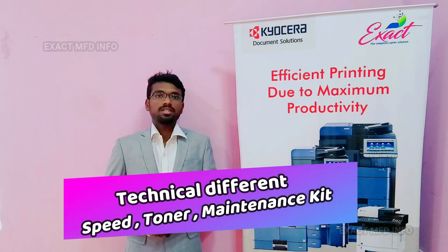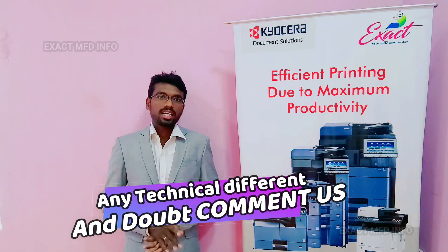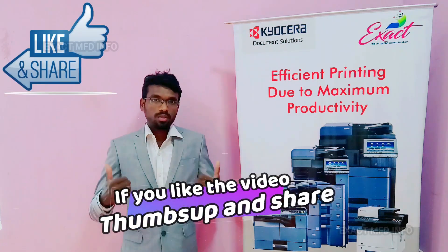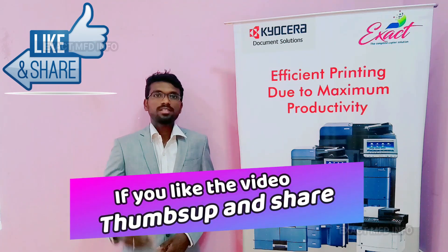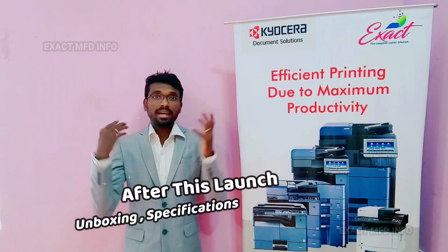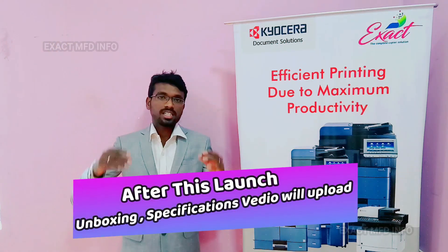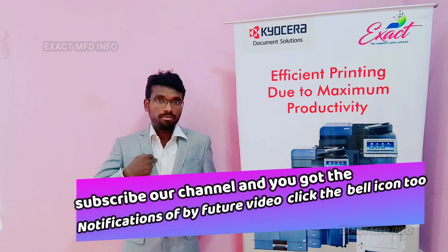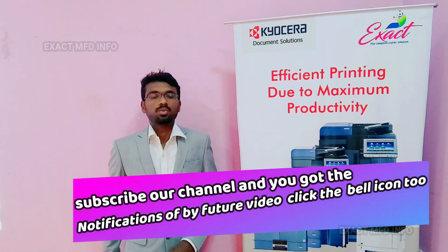These are all the differences between the two machines I observed. If you have seen any technical difference or have any doubts, you can comment. If you like this video, thumbs up and share with your friends. After this launch we are going to give you a big offer. I will make a video of unboxing and the specifications and features of all these machines, so subscribe to our channel and press the bell icon to get notifications of my future videos.